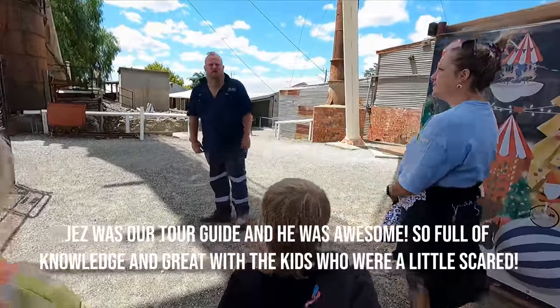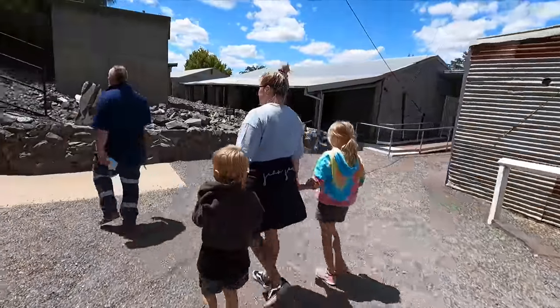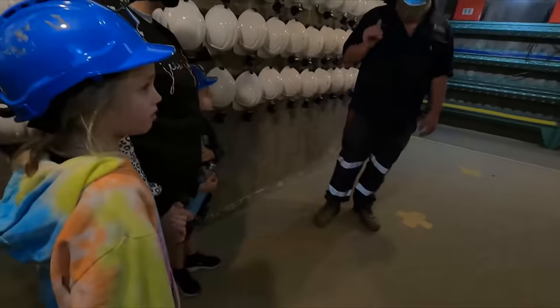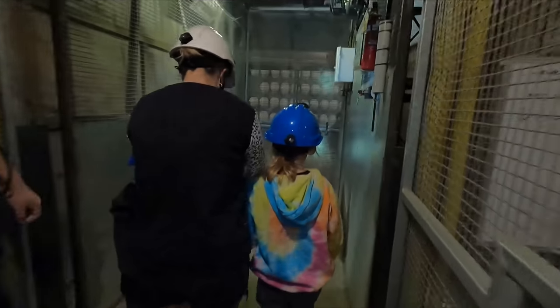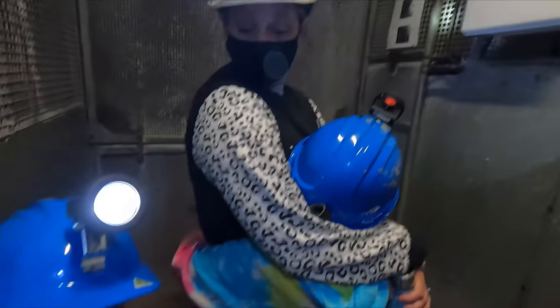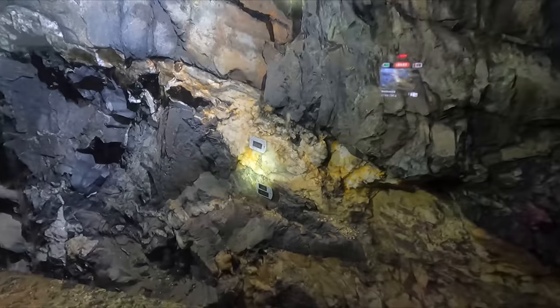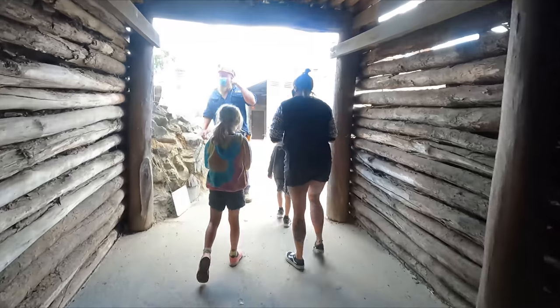Welcome to the Central Deborah. My name's Jeremy, but Jez is easier. It'll take us one minute and 20 seconds to get to the middle of the tour. Okay, here we go. Have a look in the windows - find some gold. Shouldn't be too hard to find some. Well, that's the underground tour - that was really cool, that was awesome! It was cold down there - so glad we got our jumpers. Cold and wet.